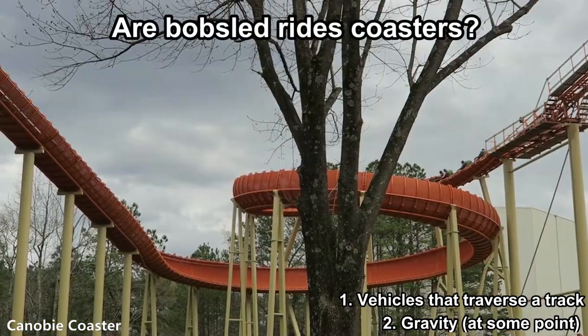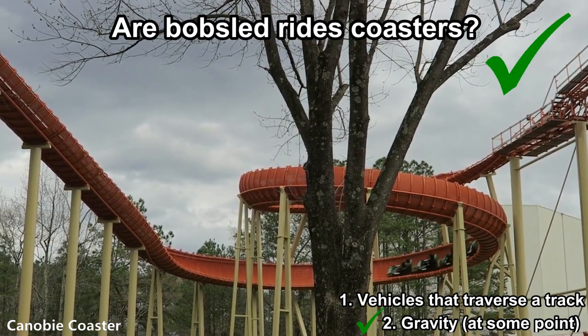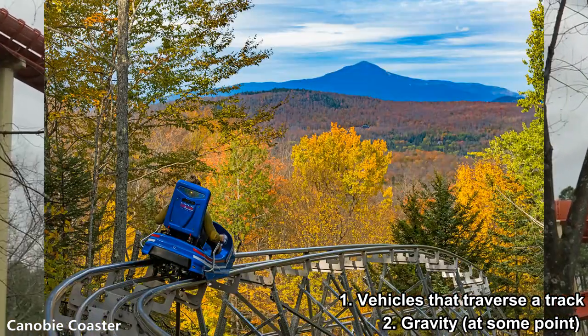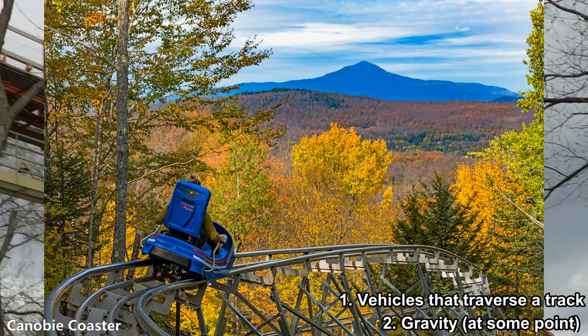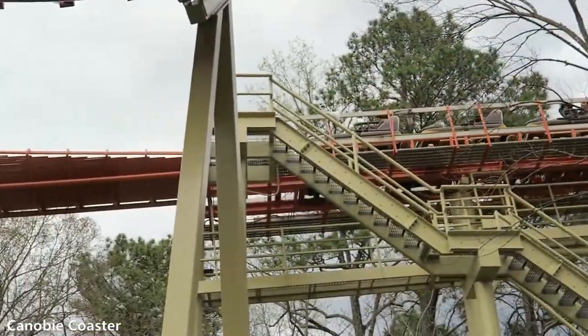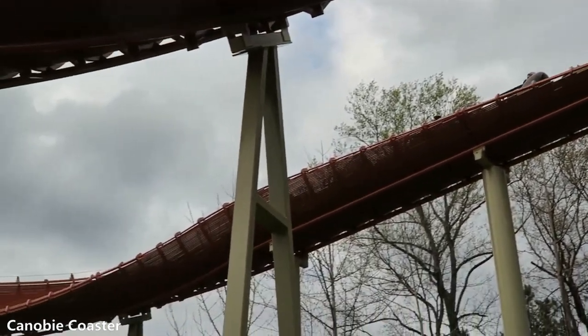What about bobsled rides? Yes. These are bobsled coasters, and although unconventional, they rely on gravity and they have vehicles that run on a track. Mountain coasters also count as credits since they use gravity and also have vehicles running on a track. There are some gray areas, however, and many enthusiasts have to use their own judgment to determine whether a ride is one credit or two.